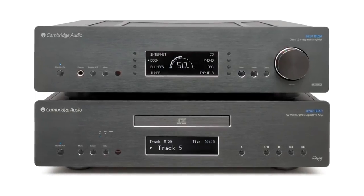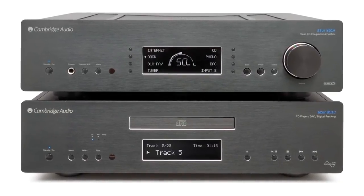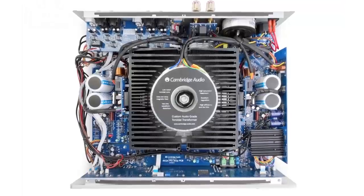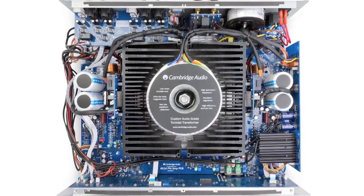It also uses a new balanced volume topology, which is controllable in 1dB steps, giving very fine control and superbly accurate channel balance. We use a huge toroidal transformer to drive the power amplifier stage. We then use a second, totally separate toroidal transformer just to drive the preamp stage, effectively making the 851A a pre and power amp combo in one box.